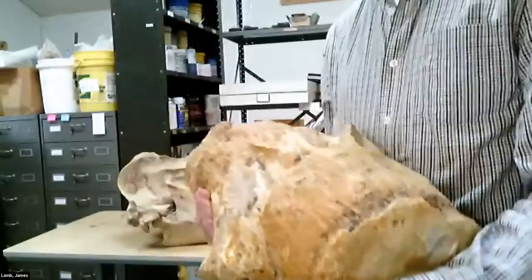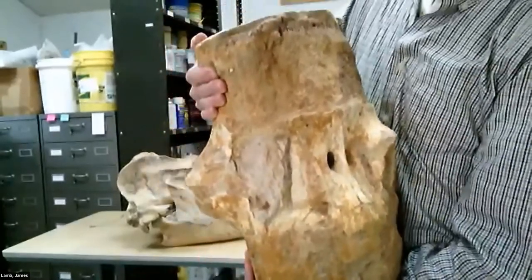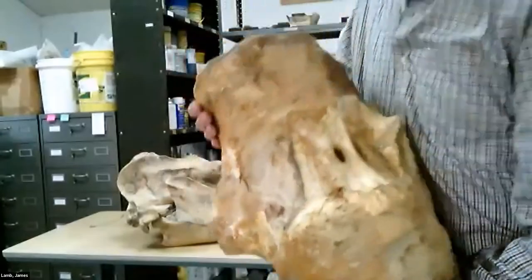These vertebrae figure pretty prominently in the story. Imagine a 65-foot-long whale that's got about 100 of these in its backbone. Not all this big, but most of them are this large.